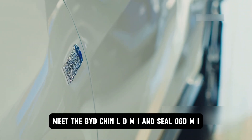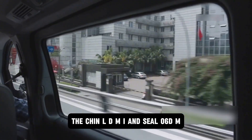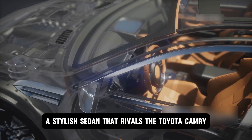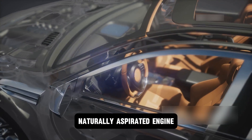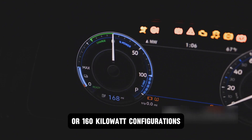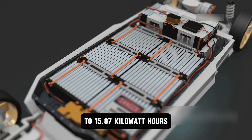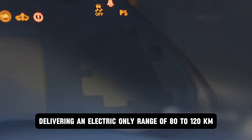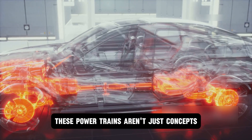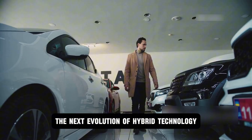The BYD Qin L DMI and Seal 06 DMI are making waves today. The Qin L DMI, a stylish sedan that rivals the Toyota Camry, comes with a 1.5-liter four-cylinder naturally aspirated engine paired with an electric motor, available in either 120-kilowatt or 160-kilowatt configurations. Battery options range from 10.08 kilowatt-hours to 15.87 kilowatt-hours, delivering an electric-only range of 80 to 120 kilometers depending on the model. These powertrains are already in full production, ready for customers eager to experience the next evolution of hybrid technology.